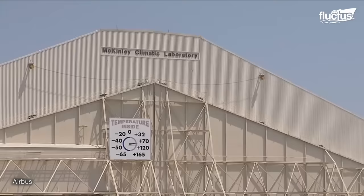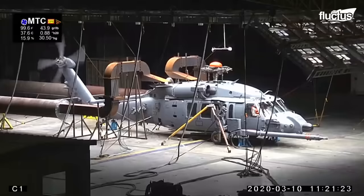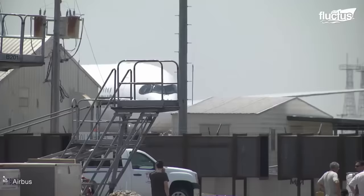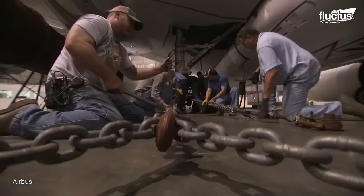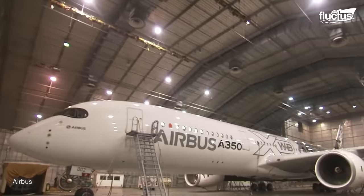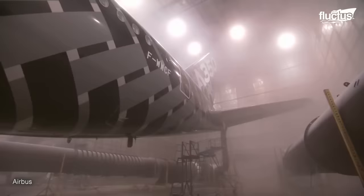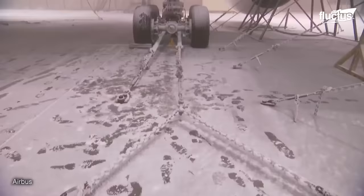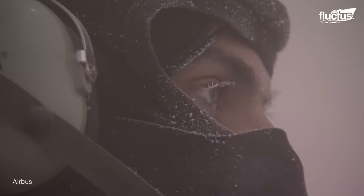At the McKinley Climatic Laboratory in Florida, the U.S. military has designed a massive climate control hangar where temperatures can be set anywhere between negative 65 and 165 degrees Fahrenheit. In 2014, Airbus's A350 XWB became the first of the company's aircraft to be subjected to all extreme conditions — from hot and dry, to hot and humid, cold and wet, to simulated rain and snow. It may seem harsh or even a little cruel, but it's the only way today's aerospace engineers can be confident in the aircraft they produce.